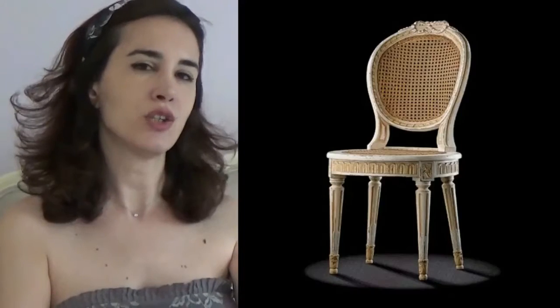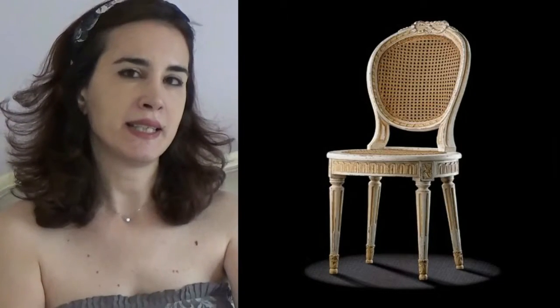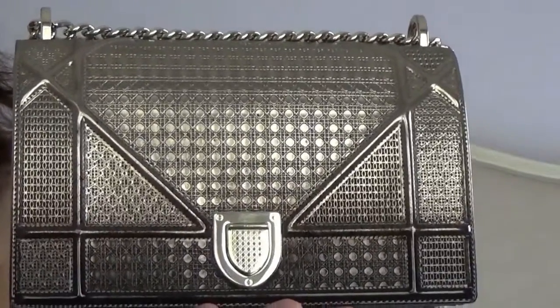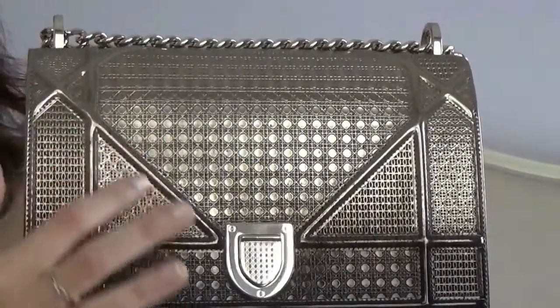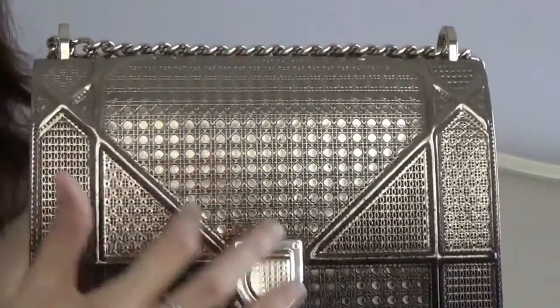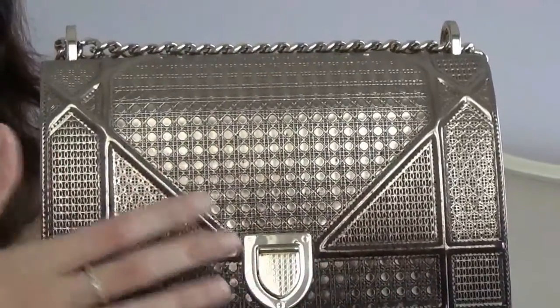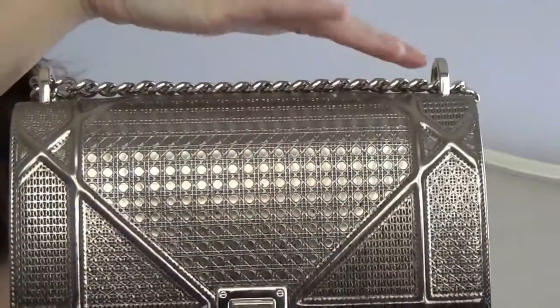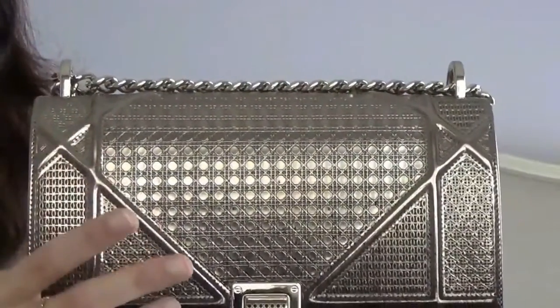As the sales assistant kindly explained to me, the cannage pattern was inspired by the back part of the chairs used at the Dior boutique in the 1950s, and it has become one of the most recognizable trademarks of Dior accessories ever since. The bag's basic motif is the magnification of the cannage pattern, as you can see here. This is the bigger version of the cannage stitching.